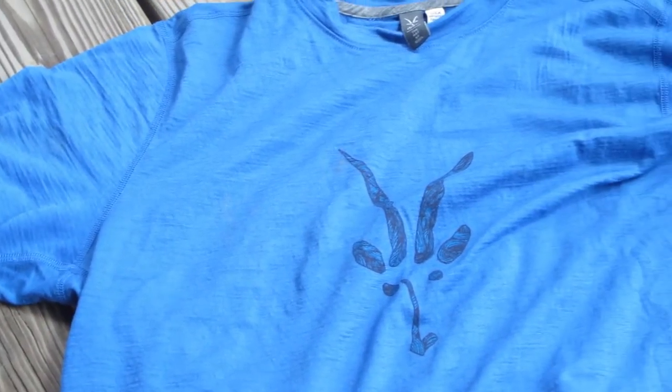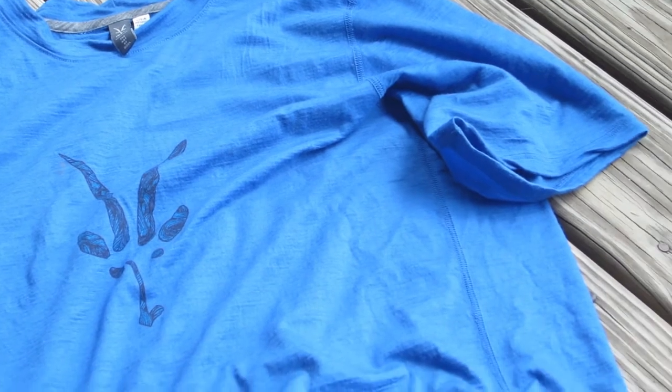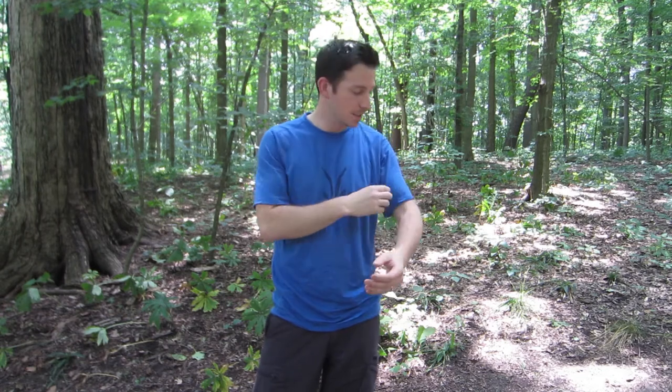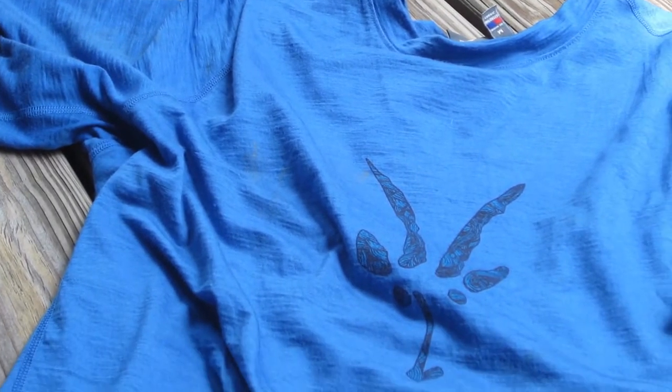We're out here, it's the middle of summer — you might think a wool t-shirt is going to be kind of hot, but that's really not the case. This is a very light, cool, comfortable shirt. Very soft to the touch, not like that real coarse, gritty feeling that you get from wool, but it's really soft, almost like a cotton t-shirt, and it's super light.